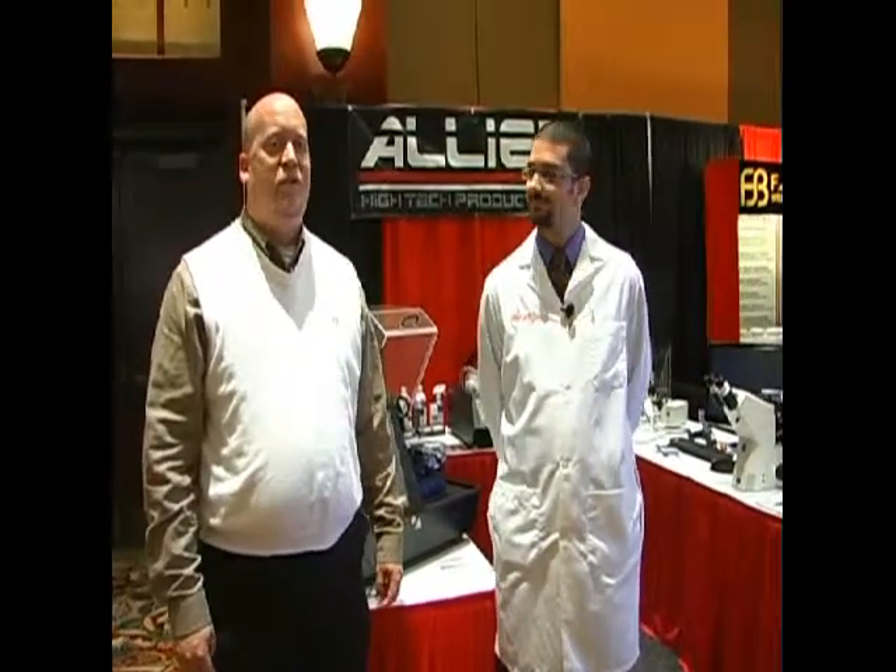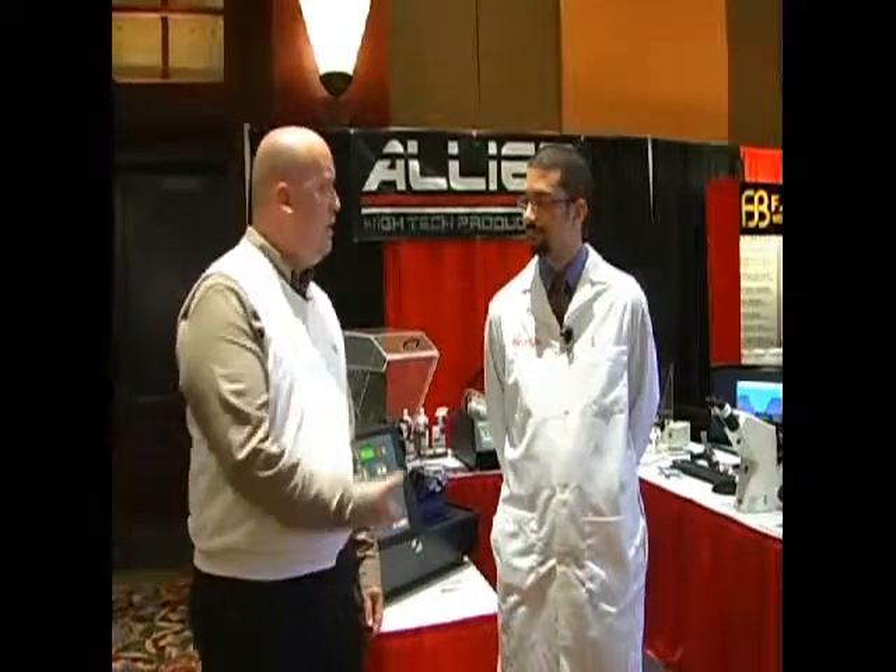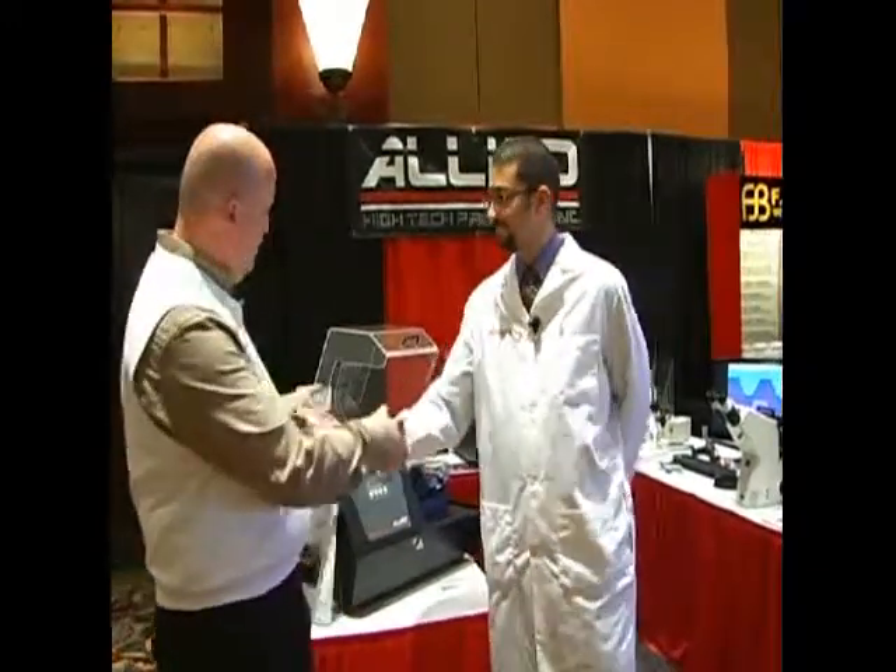We're back at the International Thermal Spray Conference on the expo floor at the Allied High Tech Products booth. I'm talking with George Abraham, materials engineer for the company. George, tell us about your product line and this piece of equipment please.